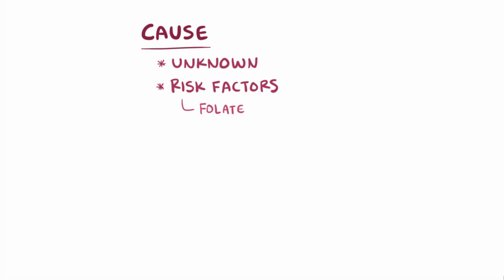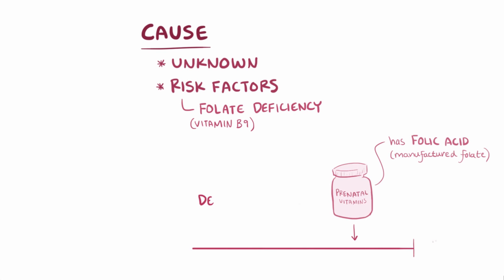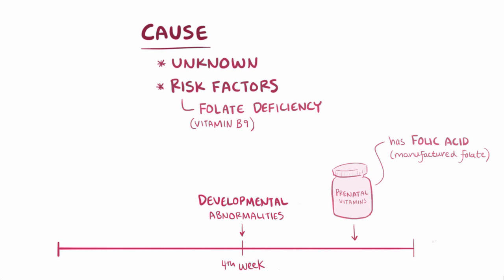The exact cause of all three types of spina bifida isn't known, but there are known risk factors, like folate or vitamin B9 deficiency during fetal development. Therefore, prenatal vitamins include folic acid, which is the manufactured form of folate. The developmental deformities that cause spina bifida often take place in the fourth week of pregnancy — 21 to 28 days — which could be before a woman might even know she's pregnant, and therefore before she's taking prenatal vitamins.